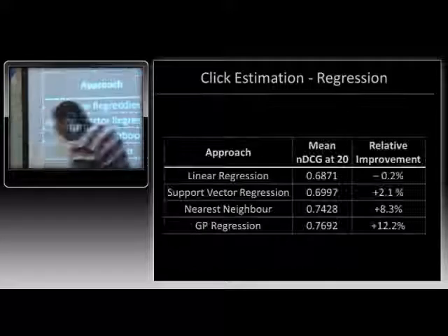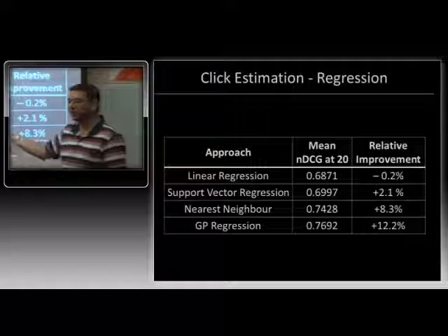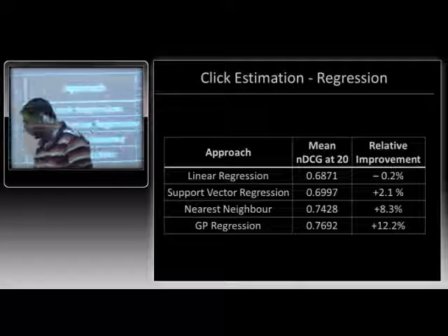Looking at the results, GPs perform the best. SVM regression doesn't perform well. The common wisdom in this community is: for regression, use Gaussian processes; for classification, use SVMs. Linear regression, as expected, performs really badly — the way people click is not going to be linearly correlated with the way we build our features.